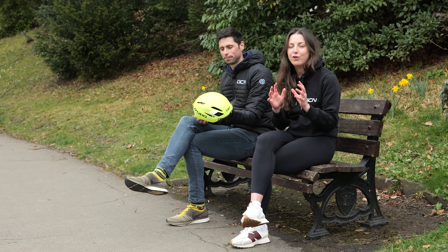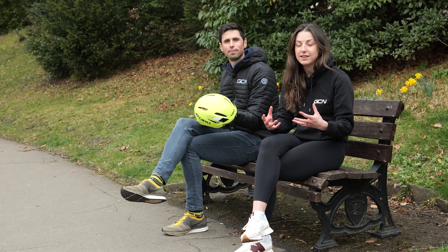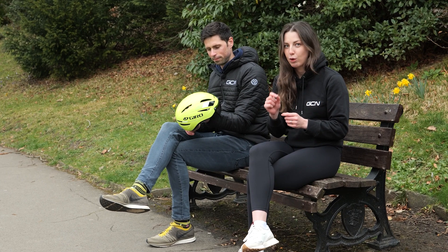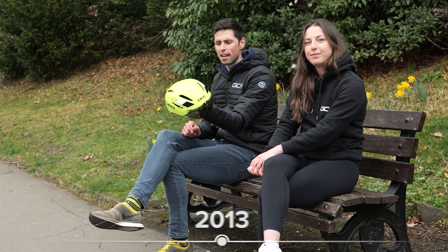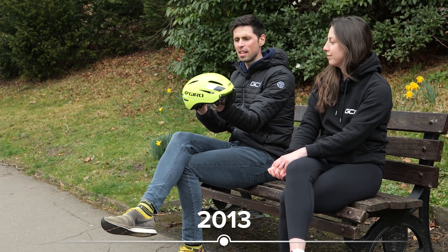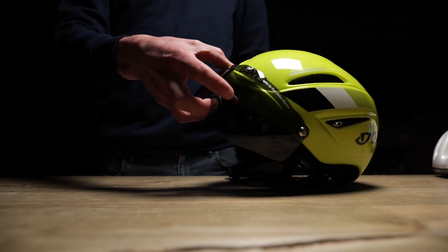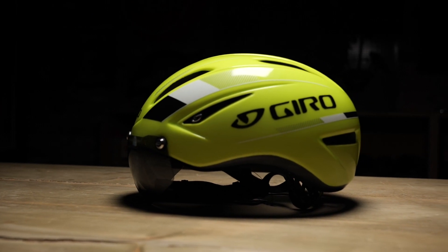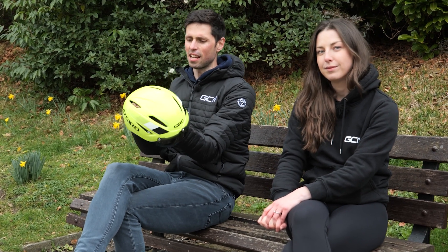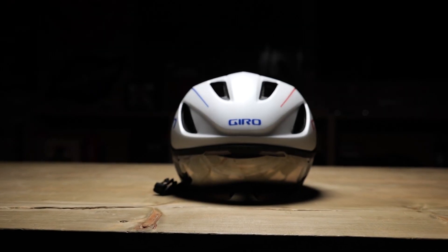Once helmets became mandatory, we really saw helmet manufacturers up their game — making helmets that were lighter, had more ventilation, and met safety requirements. This is an Air Attack from 2013, and at the time was considered quite the revolutionary bit of kit. It was 12% faster than Giro's top-spec road helmet, features six vents to cool the rider, and its design met the UCI's regulations for use in road racing. It could be considered the helmet which kicked off the aero road helmet category.